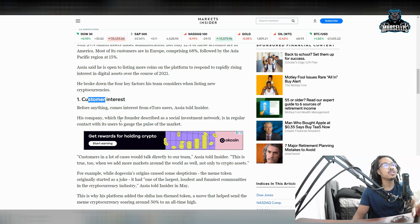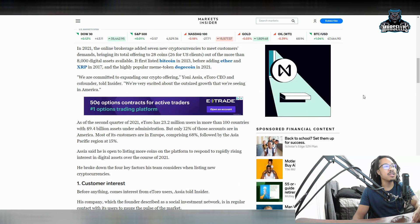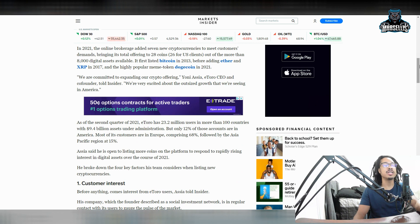This company, which the founder described as a social investment network, is in regular contact with its users to gauge the pulse of the market. Customers will talk directly to their team, and people have recommended SHIB a lot. While Dogecoin's origin caused some skepticism — the meme token originally started as a joke — it had one of the largest, loudest, and funniest communities in cryptocurrency. This is why his platform added the Shiba Inu-themed token, a move that helped send the meme cryptocurrency soaring about 50% toward its all-time high.